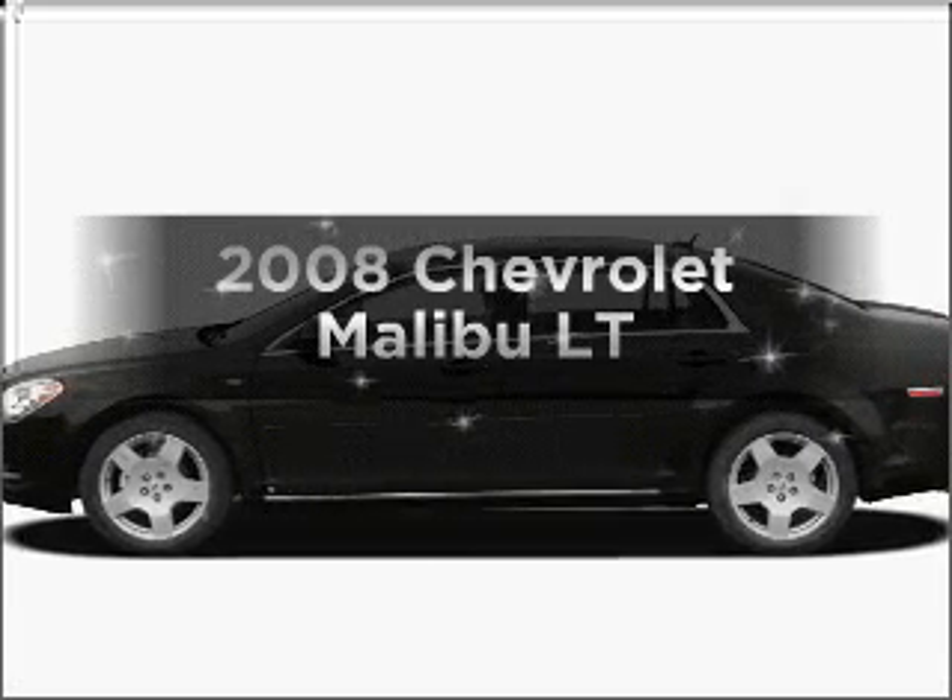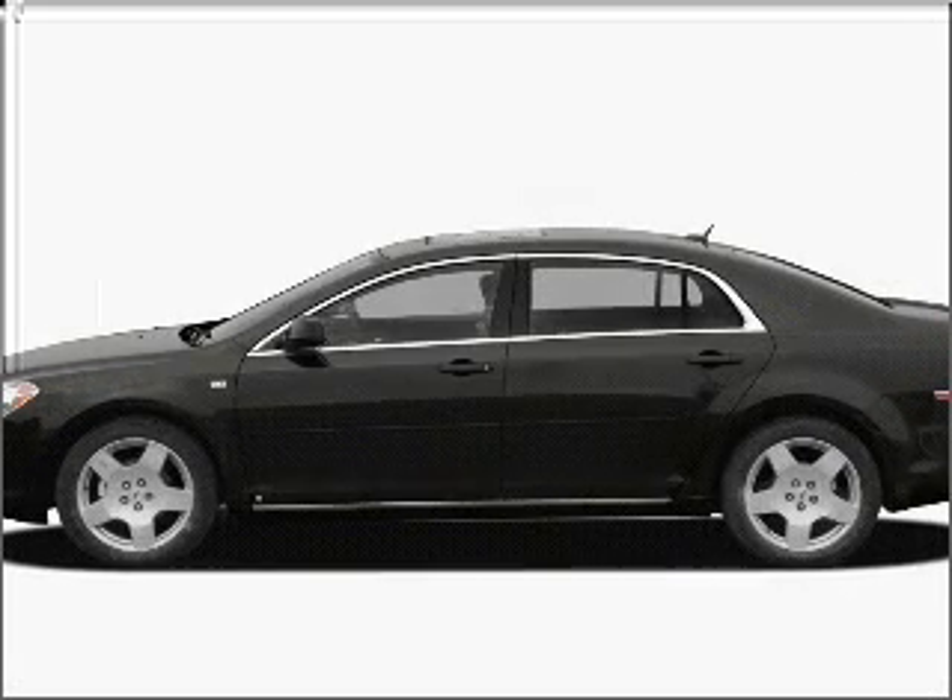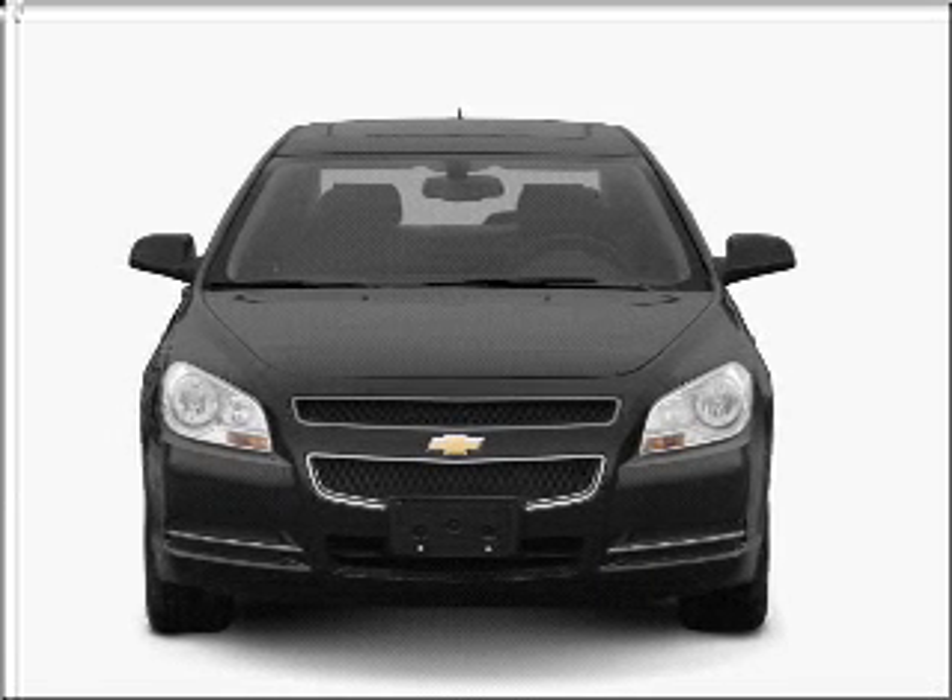Introducing the 2008 Chevrolet Malibu. If you're looking for a first-rate auto, this one could be yours today.